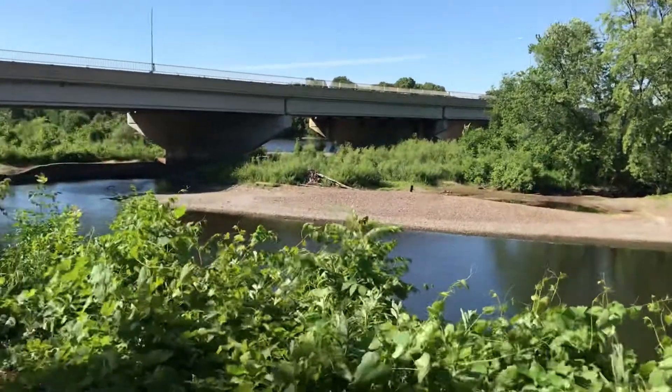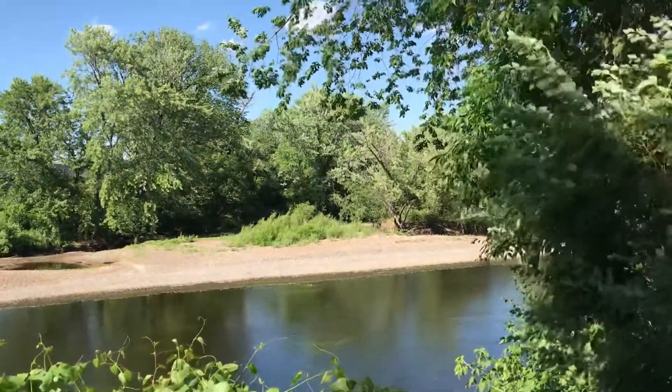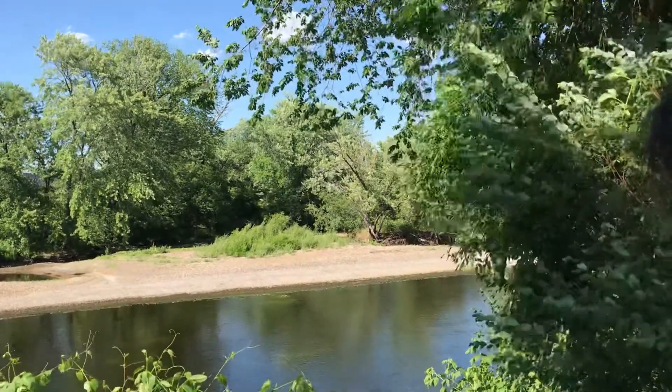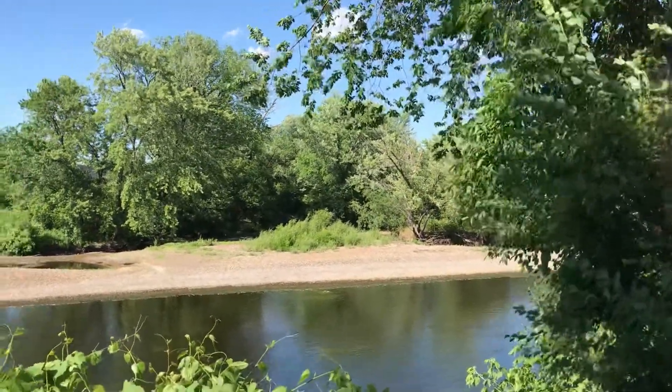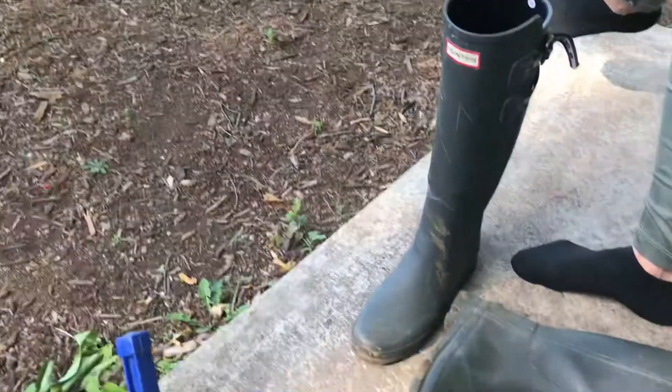It's just that the river is so low right now, but there's ice age material in there, and there's got to be arrowheads and pottery. We just need more time to dig and sift, dig and sift. But here's what we did end up finding today.